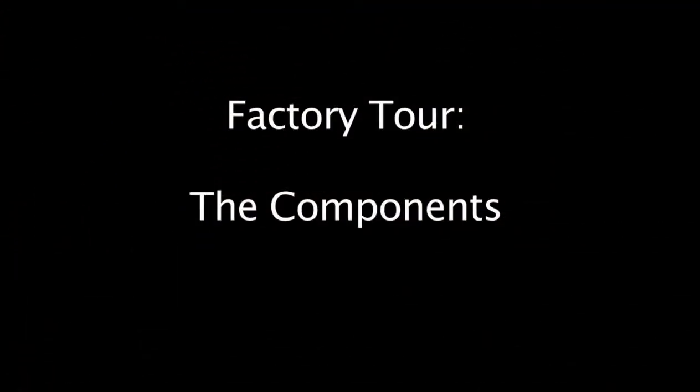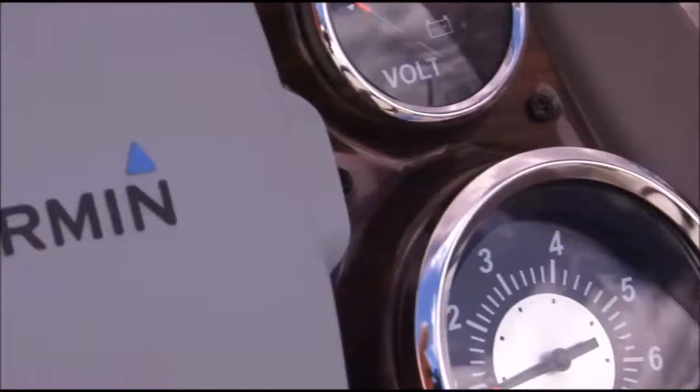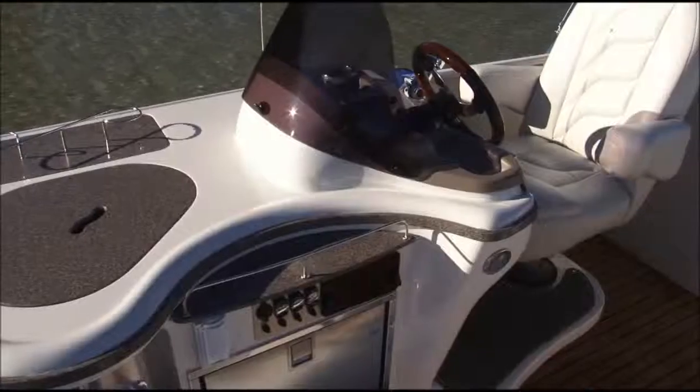We're very proud of the components that we put into each and every boat that we build. We've partnered with great suppliers for our electronics, such as Garmin. They've been a sole supplier of Avalon and Tahoe for the past four years. We were the first pontoon company to put GPS and electronic fish finders into our boats as standard — a lot of other competitors will offer them as options.